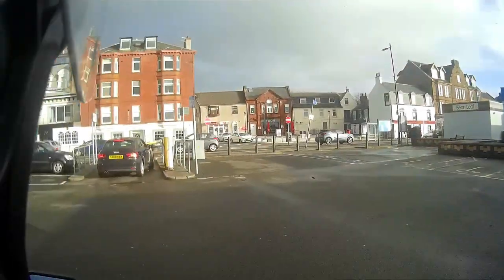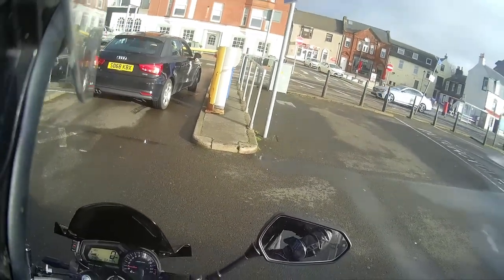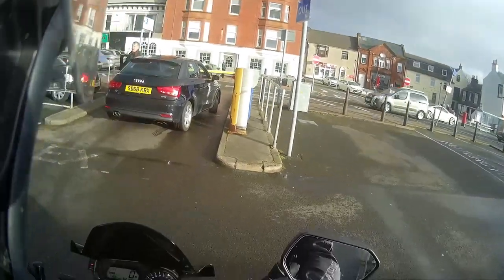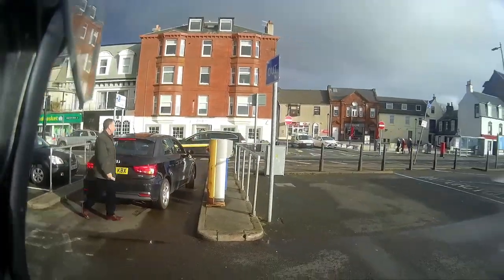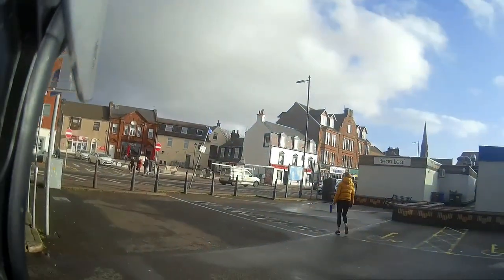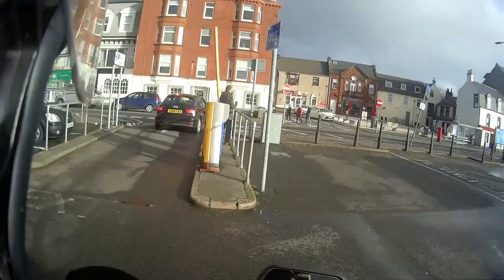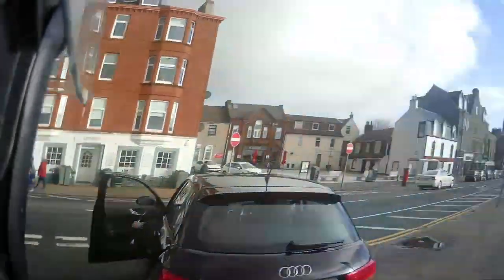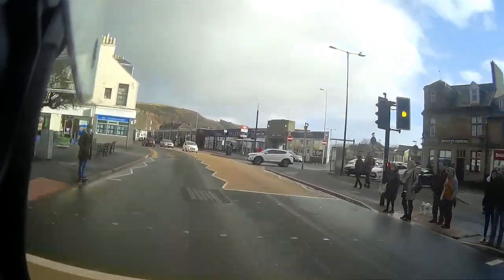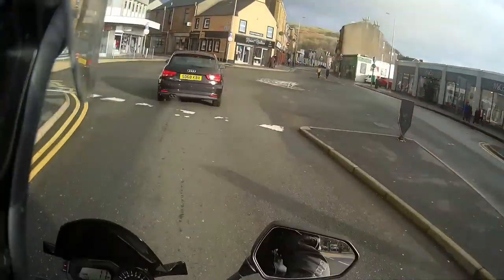Right, I'm back. I'll just make my way down the coast. Good time to talk about the dash — you get your mileage, your speed, a fuel gauge, temperature gauge for the bike, and the time, which is wrong — I'll need to fix that. I'll make my way back along the coast. Might start raining again, not that I'm bothered.